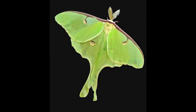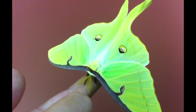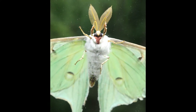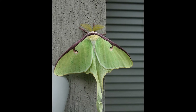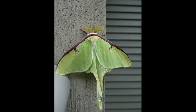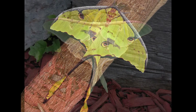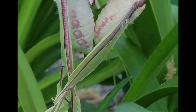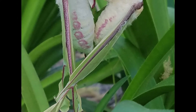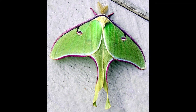To summarise, the Lunar Moth is a beautiful creature that is often underrated. It plays an important role in the forest food chain — by eating leaves, the larvae help to keep trees healthy, and by pollinating flowers, adult Lunar Moths play a role in plant reproduction. With its large wings and striking colours, the Lunar Moth is truly a sight to behold. While it is not the most popular moth, it is definitely one of the most beautiful. If you ever have the chance to see a Lunar Moth in person, take the time to appreciate its beauty.